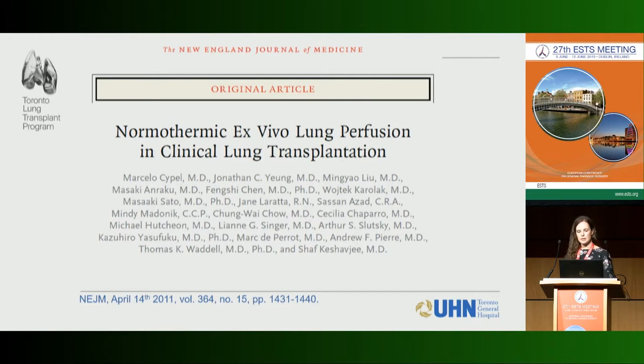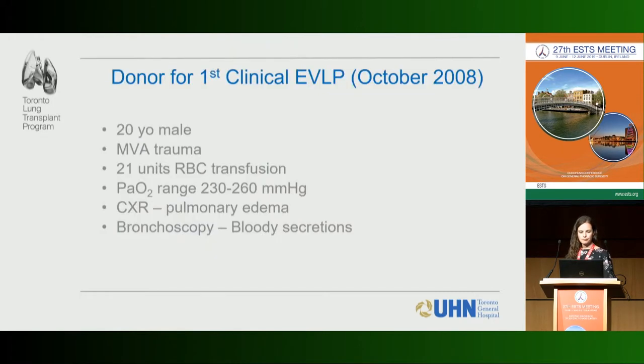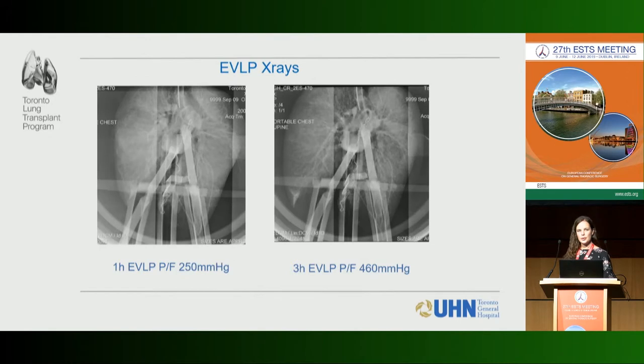The first clinical EVLP case was done in 2008. The donor was a 20-year-old male — presumably previously normal lungs — but he sustained a multi-vehicle collision with significant blood transfusion, low PO2 below the 300 threshold, chest x-ray showed pulmonary edema, and bronchoscopy showed significant bloody secretions. Our protocol assesses lungs at hourly intervals with x-rays at one hour and three hours, and we decide at three hours whether to proceed.